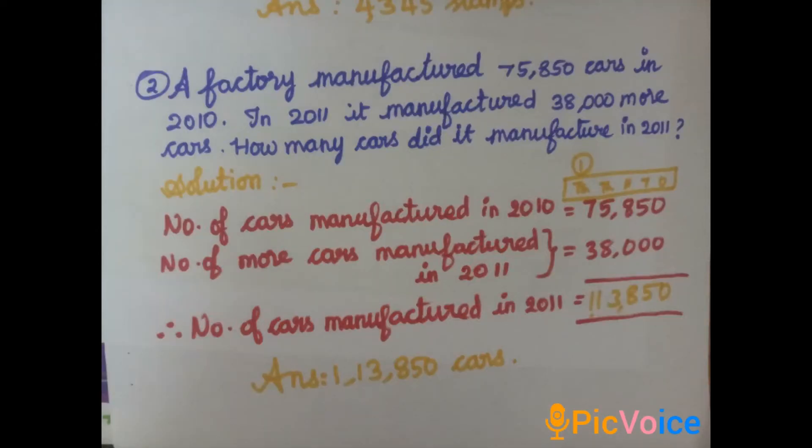Second question: a factory manufactured 75,850 cars in 2010. In 2011 it manufactured 38,000 more cars. How many cars did it manufacture in 2011? Solution: cars in 2010 = 75,850; more cars in 2011 = 38,000. Do the addition from ones place: 0+0=0; tens: 5+0=5; hundreds: 8+0=8; thousands: 8+5=13, write 3 carry 1; ten-thousands: 1+7+3=11. The answer is 1,13,850 cars.